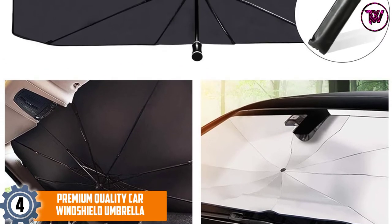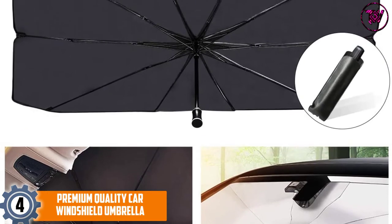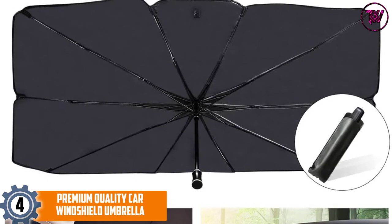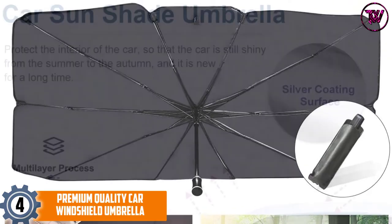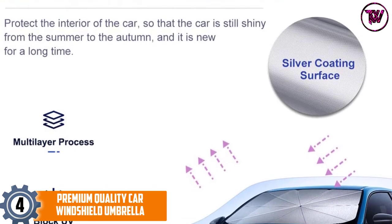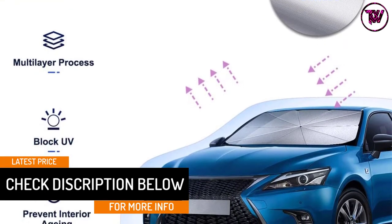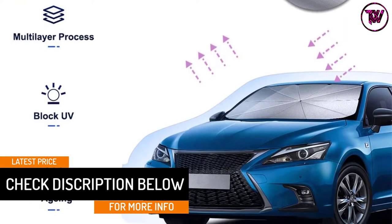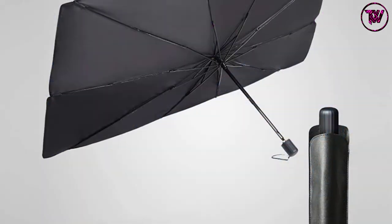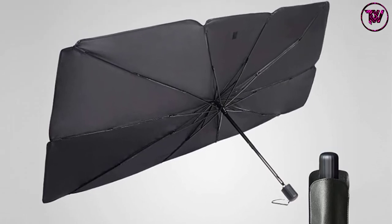At number 4: the Premium Quality Car Windshield Umbrella. With premium material design, this car umbrella is more efficient and durable for long-term use. Even after standing under high temperature for a long time, its performance and quality remain the same. It helps protect your car from sun and harmful UV rays, keeping the upholstery and dashboard safe from fading or cracking. It is compatible with most vehicles, from large to small.